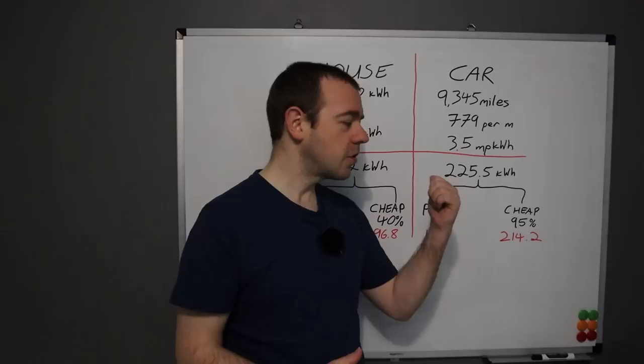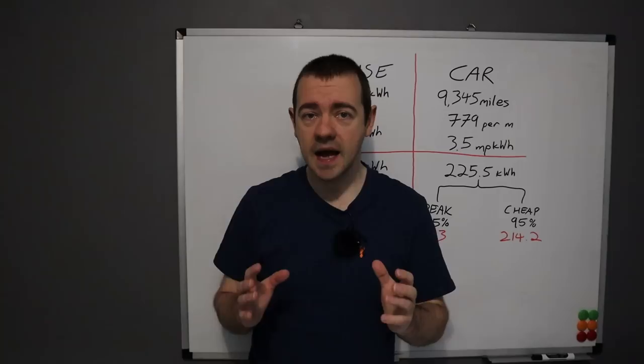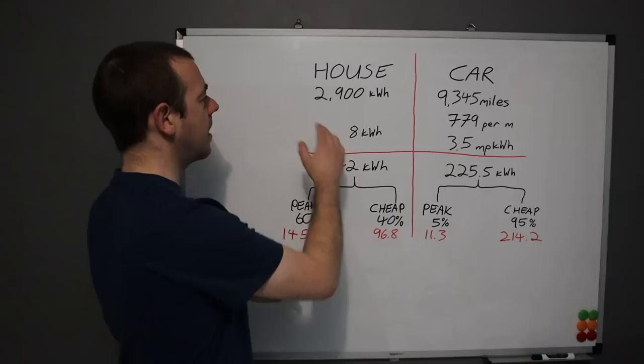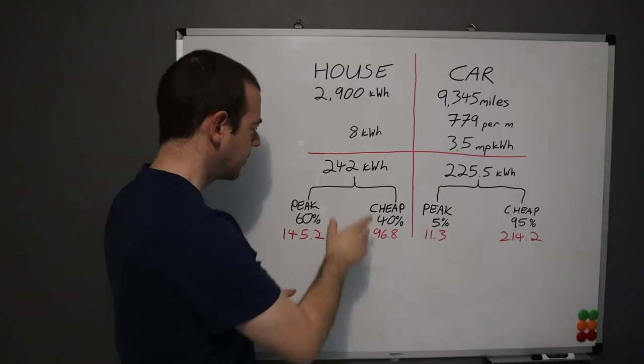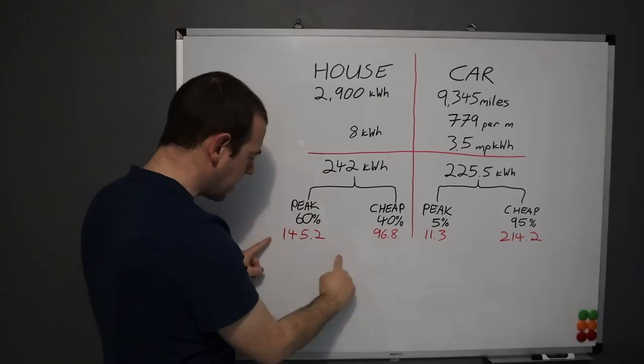Since this is YouTube, I'll show my workings. If you don't want to watch this, skip to the end. I've done averages of averages — according to Ofgem, the average UK house uses 2,900 kilowatt hours per year, which equates to roughly just under 8 kilowatt hours per day, or 242 kilowatt hours per month. That is the average house consumption used in these calculations.